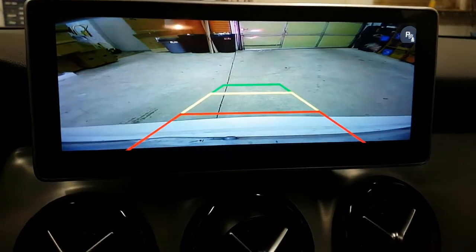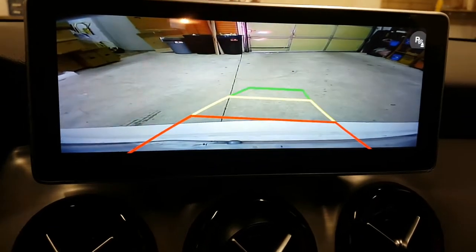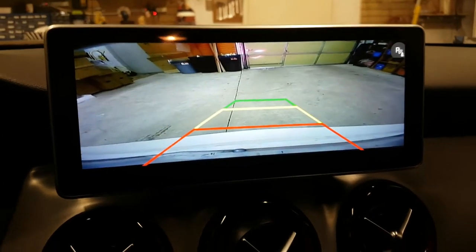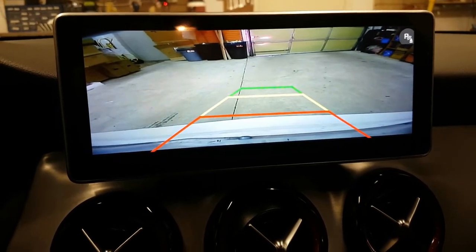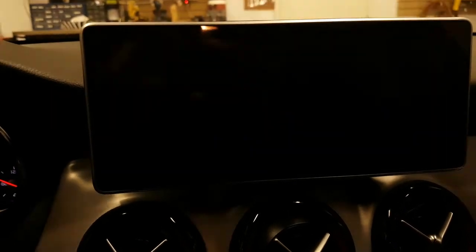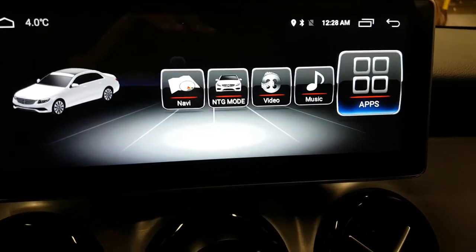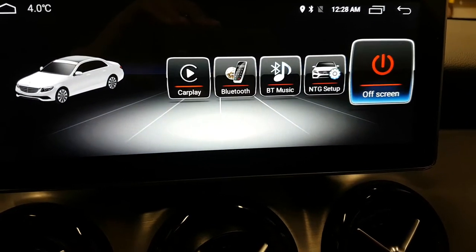The backup camera is installed with dynamic parking guidelines. We can also control the aftermarket menu with the iDrive knob as well.